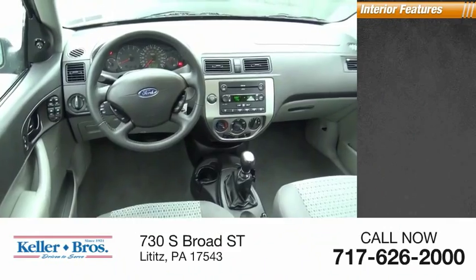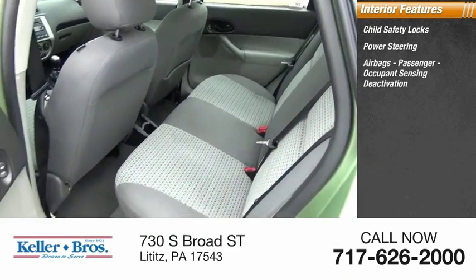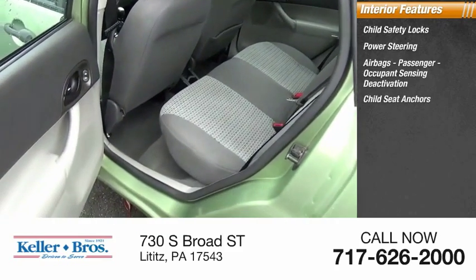Inside you'll find child safety locks, power steering, airbags, passenger occupant sensing deactivation, and child seat anchors.